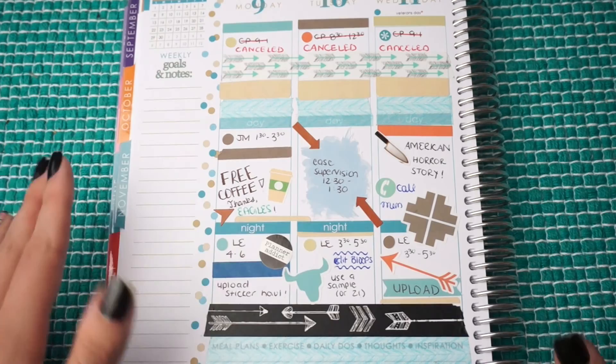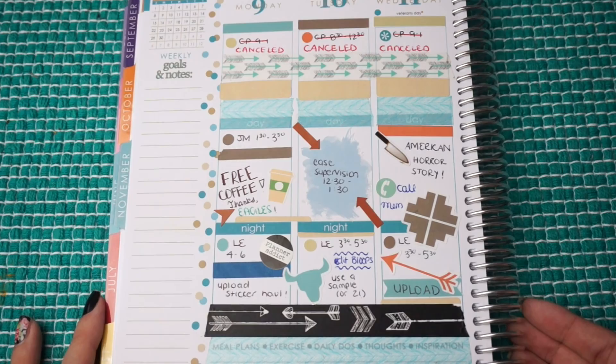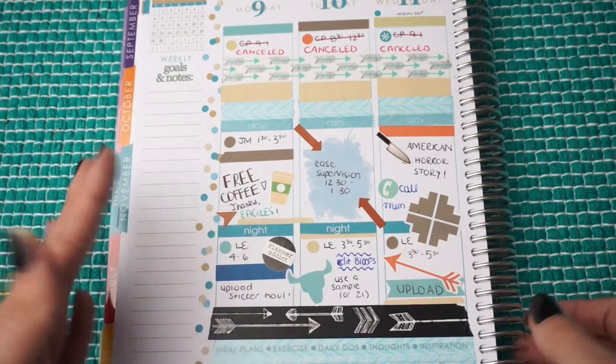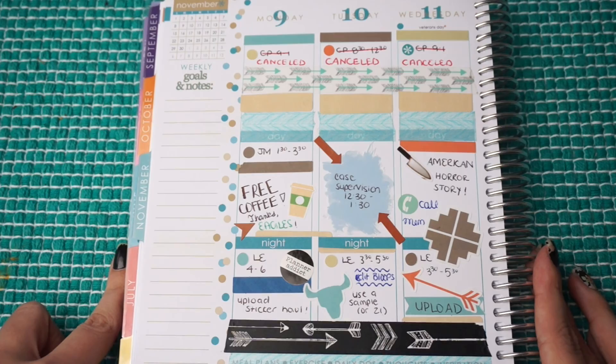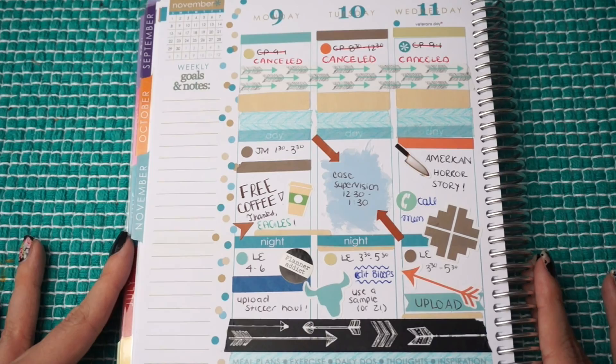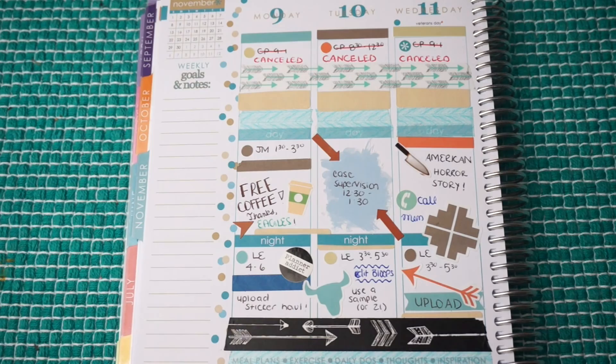Unfortunately at this time I don't really have enough money to do full-week spreads, so to save money and save stickers I just do midweek spreads — either just one half of the week with no stickers on the other half, or I do two different themes in one week. This is my spread for the week of November 9th, just Monday through Wednesday, and I did sort of a Midwestern — or Southwestern — themed midweek.